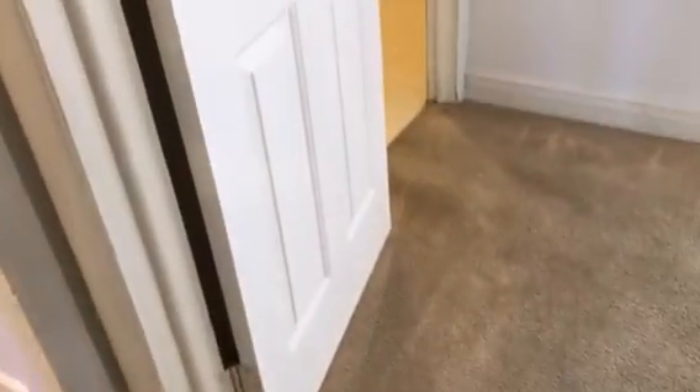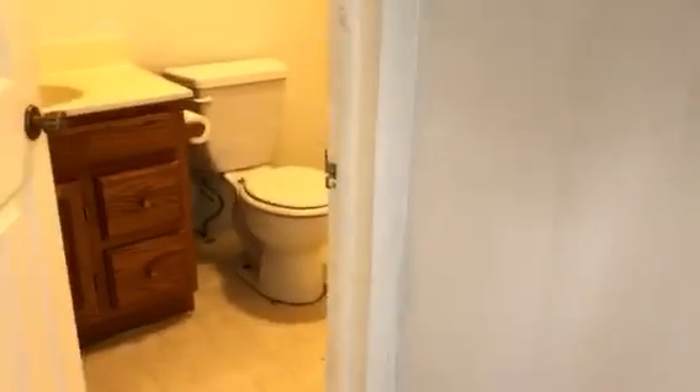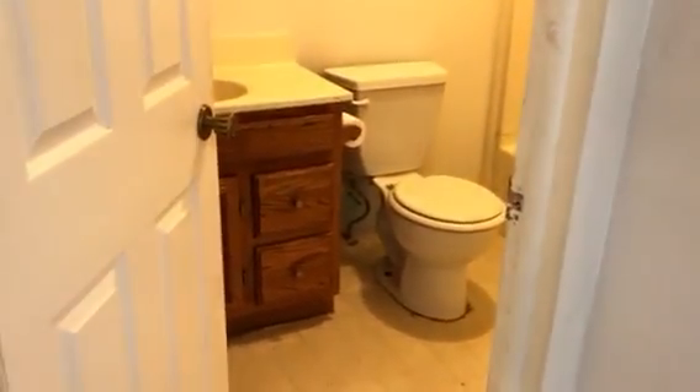Interestingly enough, this room down here downstairs is set up as a master bedroom. The bathroom is inside this bedroom, so that's unusual for a split entry.